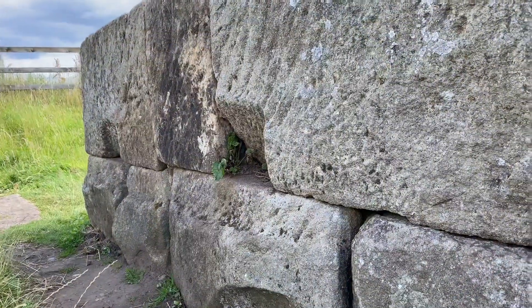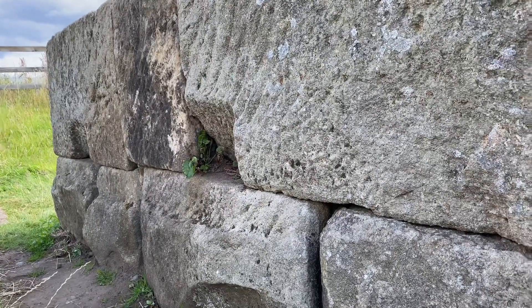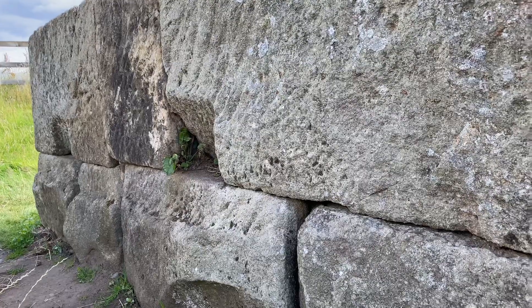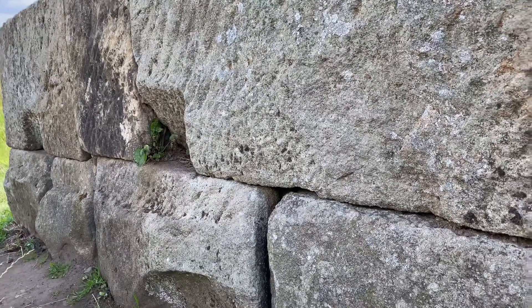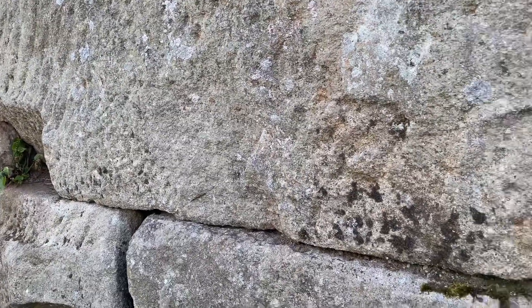These notches cut into the piers of the bridge abutment — you see this quite commonly in Rome and across the Empire — are where people have attempted to take the iron clamps that held the bridge together out of the stone structure.